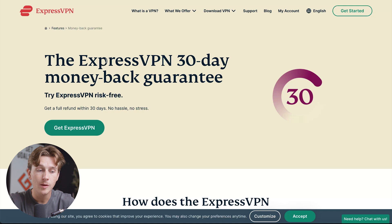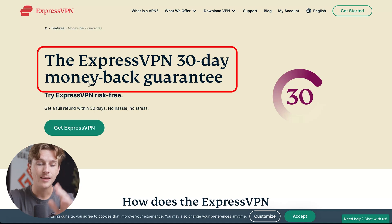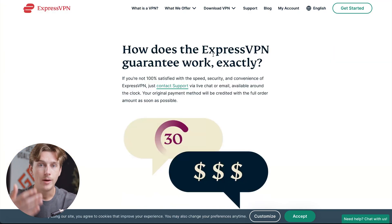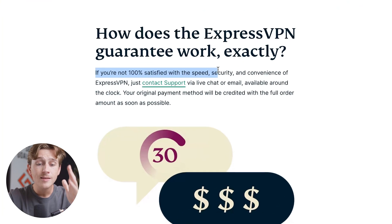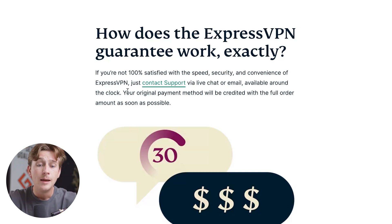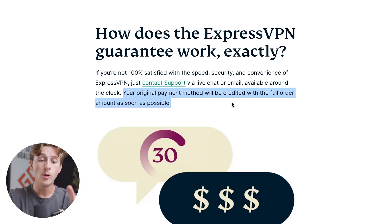If you're unsatisfied with anything when it comes to ExpressVPN, I'd definitely recommend checking out their 30-day money-back guarantee. You can use ExpressVPN for up to 30 days and get your money back — no questions asked, risk-free, no hassle, and no stress. If you're not 100% satisfied with the speed, security, or convenience, simply contact their support via live chat or email, which is available around the clock. Your original payment method will be credited with the full order amount as soon as possible.